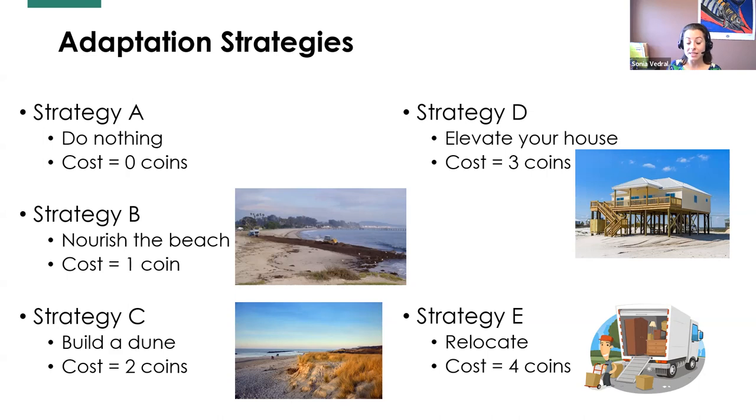Everyone has five coins and must pick one of these options. Think about which strategy you want — how much money you want to spend or save. Keep in your mind: A, B, C, D, or E. We can also introduce non-equitable distribution of resources by pre-assigning some players more or fewer than five coins, or having everyone roll a die to determine their starting coins, so that your available solutions are different from others.